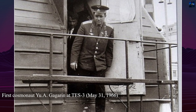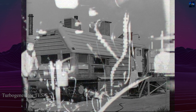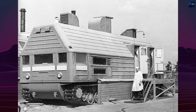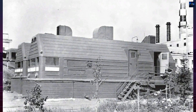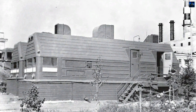Despite its promising potential, the TS-3 project was ultimately abandoned. The concept of a mobile nuclear power station could have significantly improved the quality of life in remote and underdeveloped regions, but economic and political factors led to its demise. The TS-3 remains a testament to the innovative spirit of the Soviet era, even though it never reached its full potential.